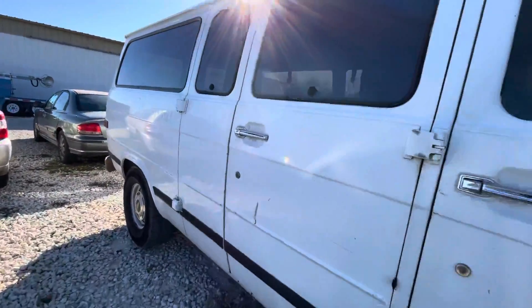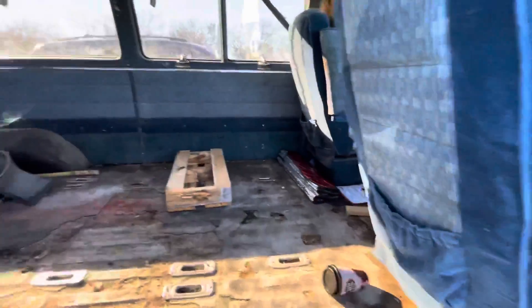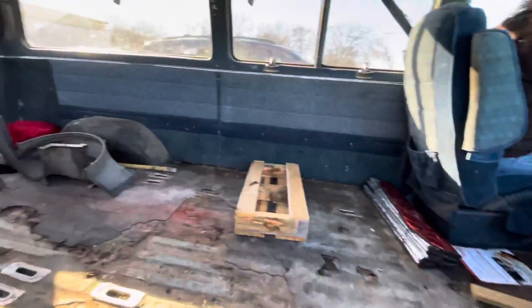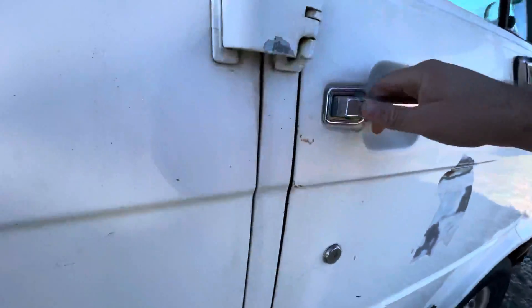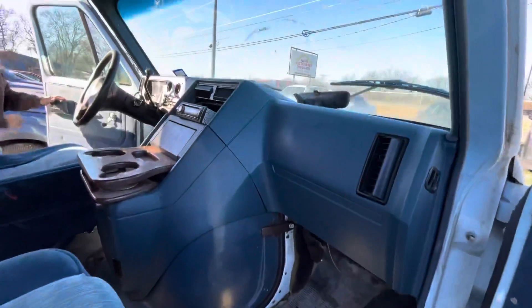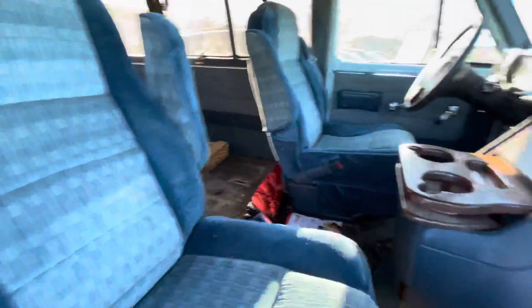Let's see if these doors open real quick. I promise it's allergies guys. Check out this side. Pretty fancy blue seats.